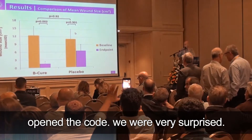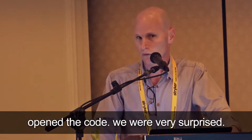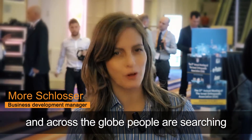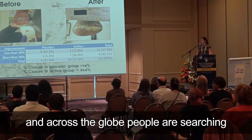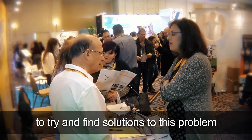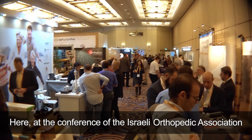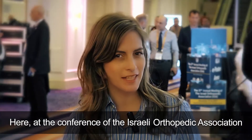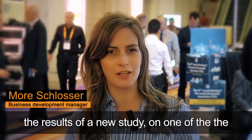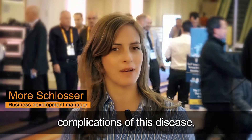We didn't know about the result until we opened the codes — we were very surprised. Diabetes is considered a real epidemic, and across the globe, people are searching for treatments and conducting research to find solutions to this problem. Here, at the Conference of the Israeli Orthopedic Association, Dr. Hase from Hadassah Hospital will announce the results of a new study on one of the complications of this disease: the diabetic wound.